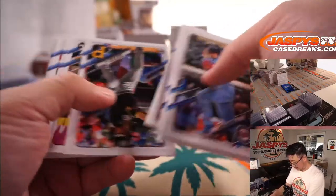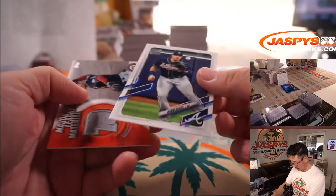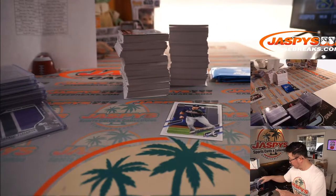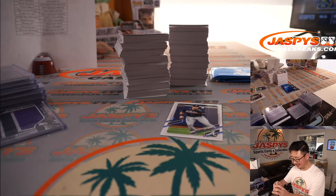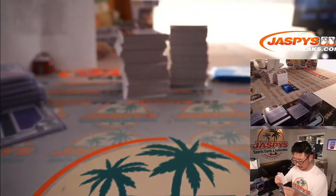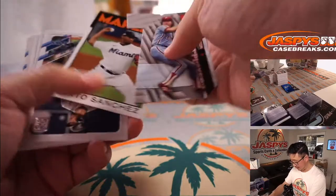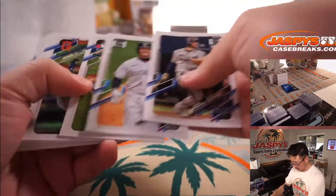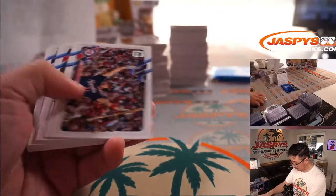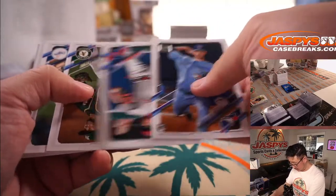Alright, final box, ladies and gentlemen — we made it. We'll do a quick little recap at the end here. There's Adam Duvall to 300. And a Trea Turner relic, Major League Material. I know everyone cares about my fantasy team — I just made a trade for Trea Turner today. Pretty excited about that — get him in my lineup tomorrow. Moved Wander Franco and Christian Javier in my Keeper League. I also got Josh Hader too. That was the main part of the deal. I was pretty excited about that.